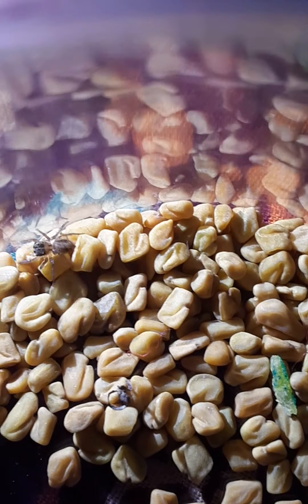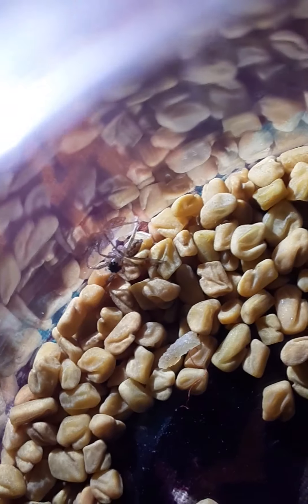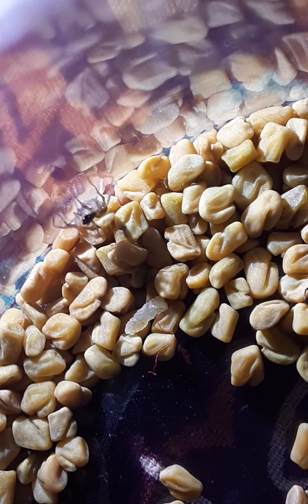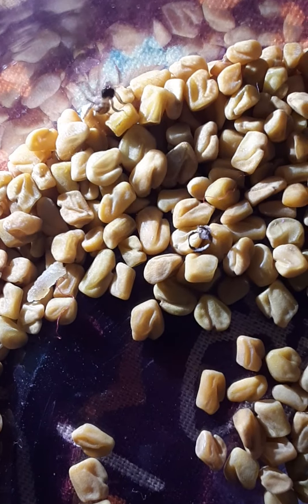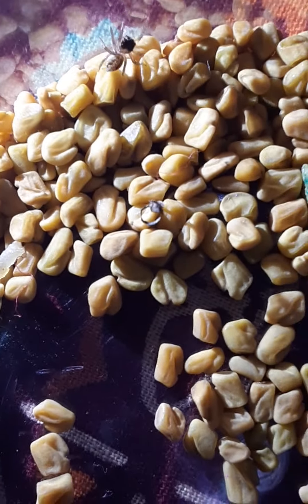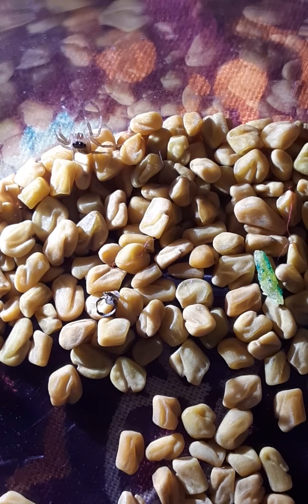He jumps so far — can you see him now? Yeah, now I can see him! He jumped so far and he's trying to climb, climb, climb the wall, buddy. My big spider buddy can't climb the wall. Are you enjoying the rocks? I guess you are!